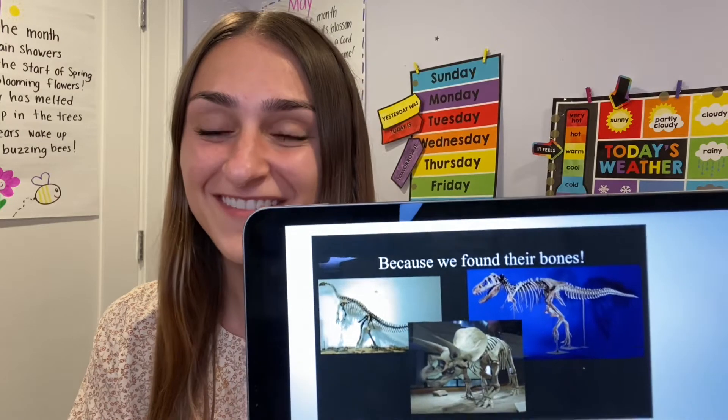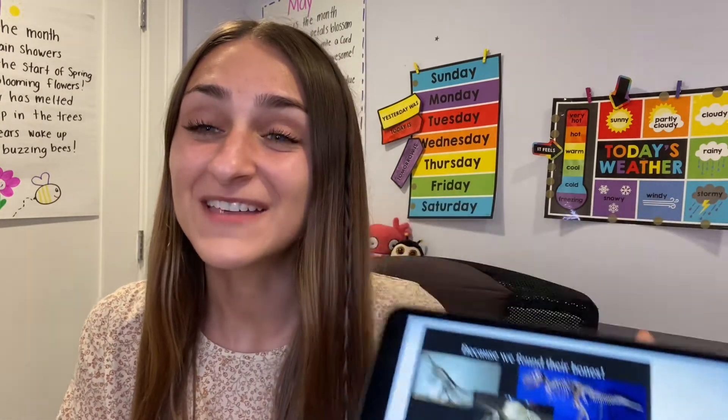But how do we know that they even existed? How do we even know that? Because we've never really seen one. So think about my question — put your listeners on, your thinking cap on. How do we even know dinosaurs were real? What do you think? I have a little clue for you. Take a look. Because of these things. What are these called? Because we found their bones, and those bones are called fossils. Can you say fossils?